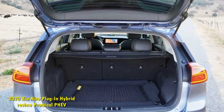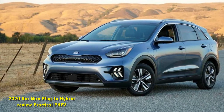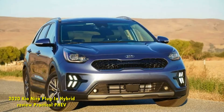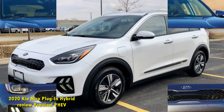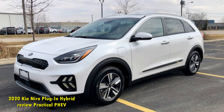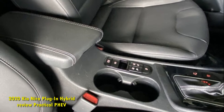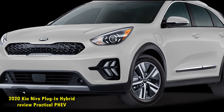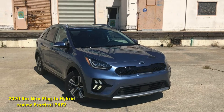The Niro PHEV is motivated by a 1.6-liter inline 4-cylinder engine and a 44.5-kilowatt electric motor. Together they make 139 horsepower and a healthy 195 pound-feet of torque. An 8.9-kilowatt-hour lithium-ion polymer battery stores enough electrons for 26 miles of electric driving range. When the gas engine comes on, it's mated to a 6-speed dual-clutch automatic rather than a droning CVT like the Niro's rival, the Subaru Crosstrek PHEV. This makes the Niro far better to drive.